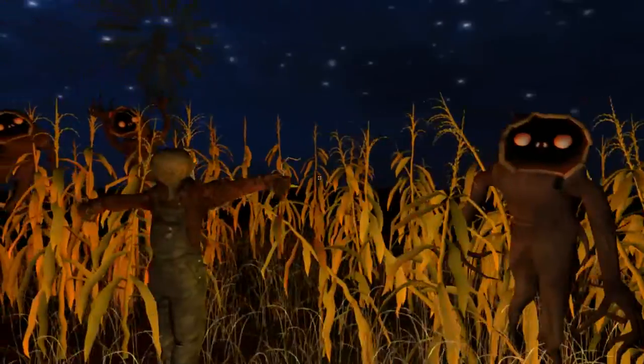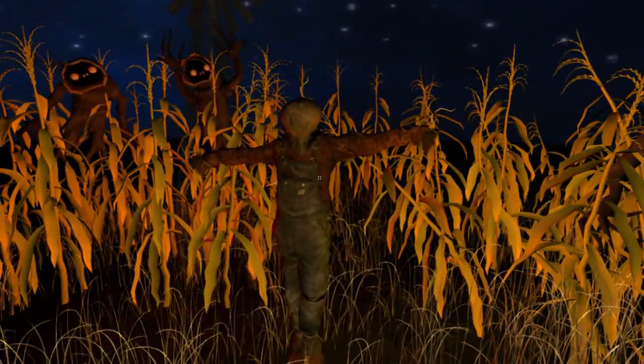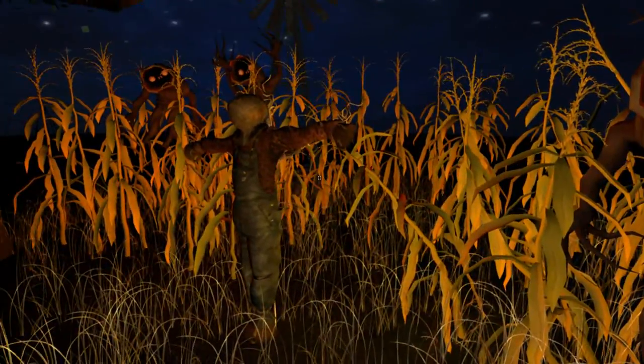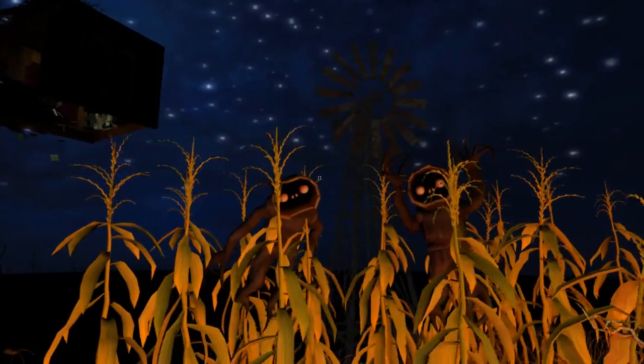This looks to be a cornfield with some creatures hanging around in it, along with a scarecrow here. Though it looks like the scarecrow doesn't mind that much — I think he's just happy to have friends.